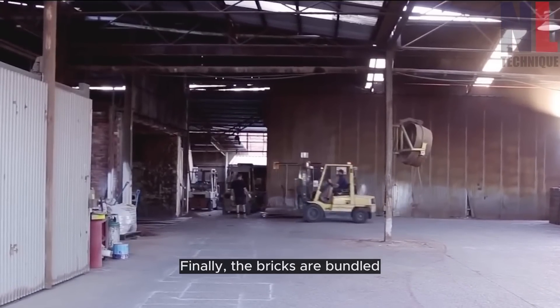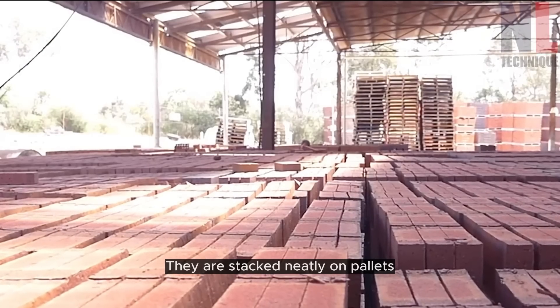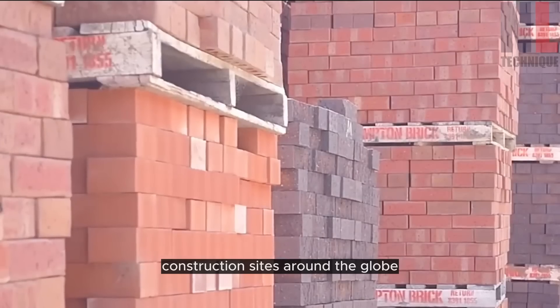Finally, the bricks are bundled and packaged for transportation. They are stacked neatly on pallets or loaded onto trucks, ready to be delivered to construction sites around the globe.